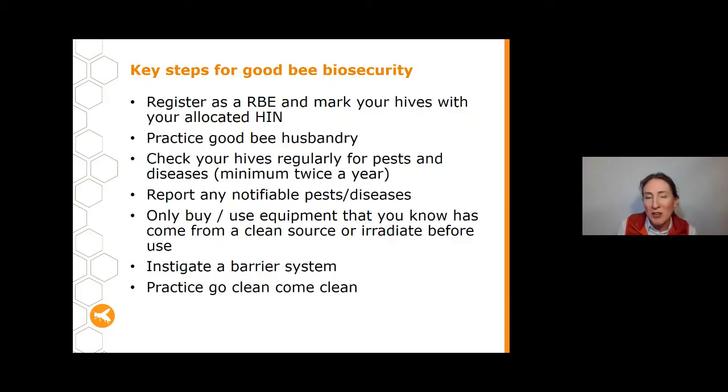Before we start tonight, I'm going to quickly step you through, as a reminder, those key steps for good bee biosecurity. They include: ensuring you register as an RBE and mark your hives with the HIN number; practice good bee husbandry; check your hives regularly for pests and diseases; report any notifiable pests and diseases — and that's what we're going to focus on tonight. Only buy or use equipment from a clean source or irradiate it, instigate a barrier system, and practice 'go clean, come clean.'